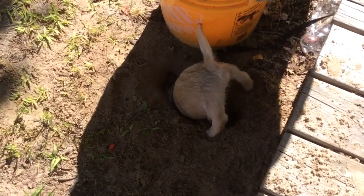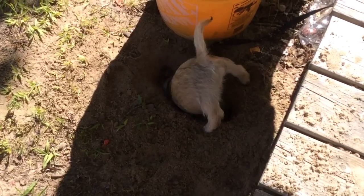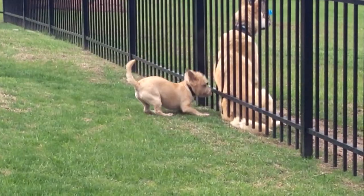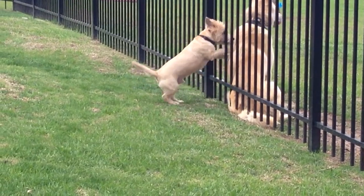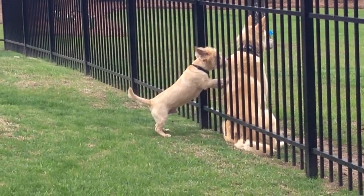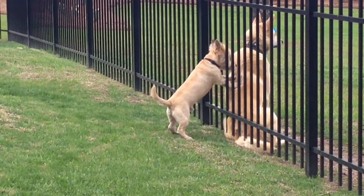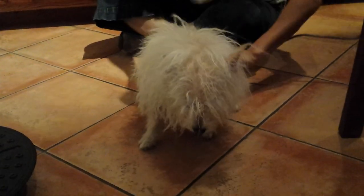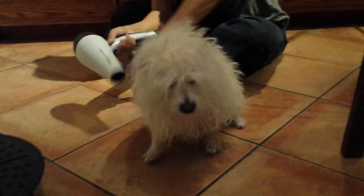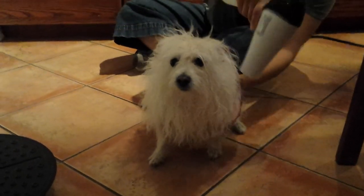Cairns require a moderate amount of exercise and can adapt well to various living situations when given daily outings. They can thrive anywhere from a highlands farm to an urban high-rise, and are excellent all-around dogs. Training for dog sports provides an ideal outlet for their energy. As for grooming, Cairn Terriers are generally easy keepers, although weekly brushing and combing are recommended, as well as periodic hand stripping to maintain the coat's texture.